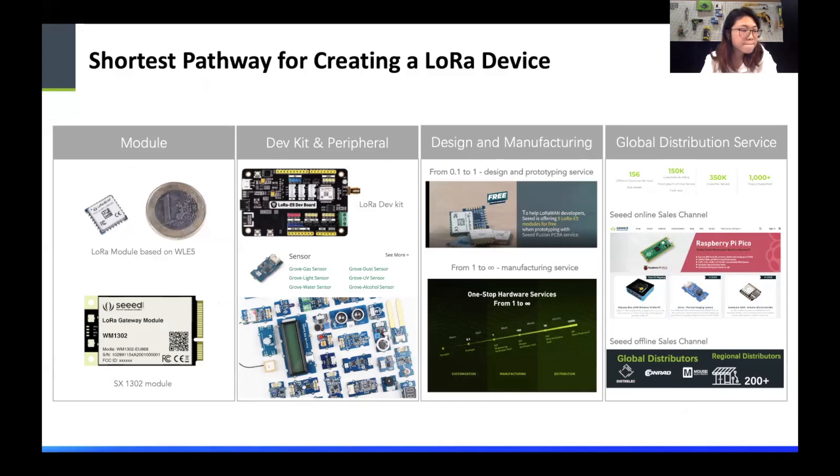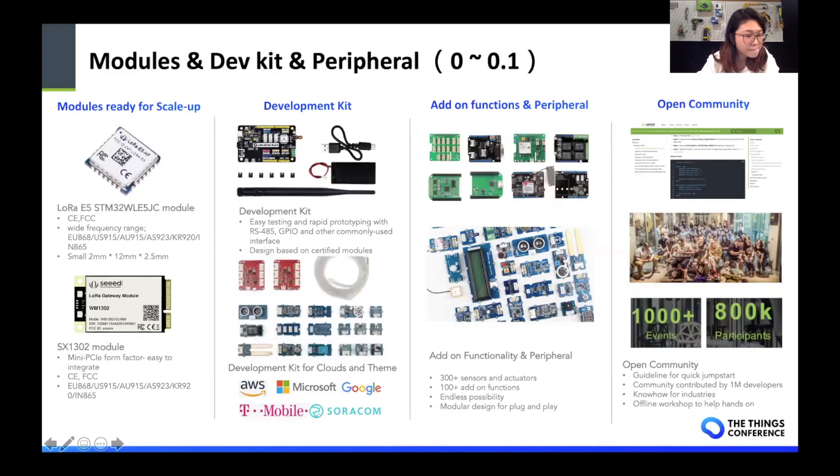This is our approach. First, we have two standard modules, and based on these two standard modules, there will be development kits for a quick jumpstart. And then we will have design and manufacturing service to help turn the prototype into an actual product. And then we provide our sales network to help with the sales of your products. Let me dive into each of these. This will help you go from zero to a prototype.